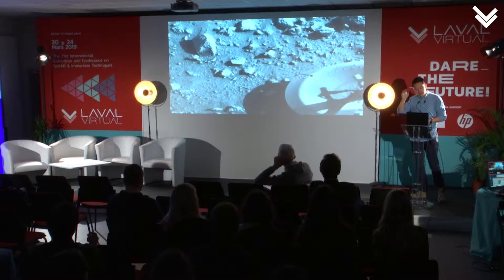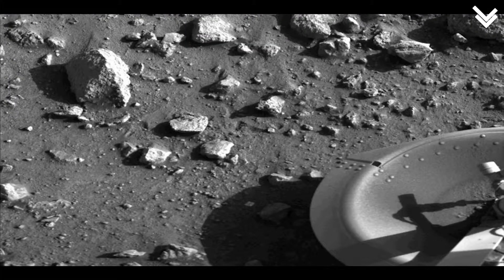Fast forward about 10 years, and we landed on Mars. This is the first lander, Viking 1, and it took its first selfie of Mars — a little foot as well as the really cool rocks around it — a really clear and crisp image of what Mars looks like.